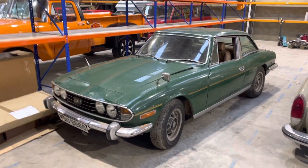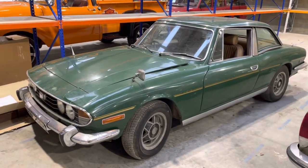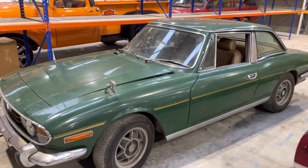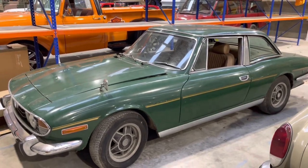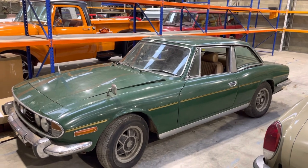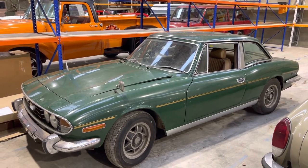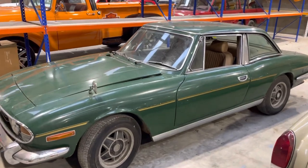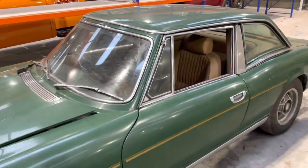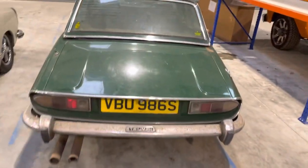1978 Triumph Stag, manual overdrive with the V8 engine in a really nice color. I'm going to use the word barn find, which I don't like using, but it has been sat for what the vendor says 15 years — though whenever you think it's 15 years, it's usually 20 or 25 years.